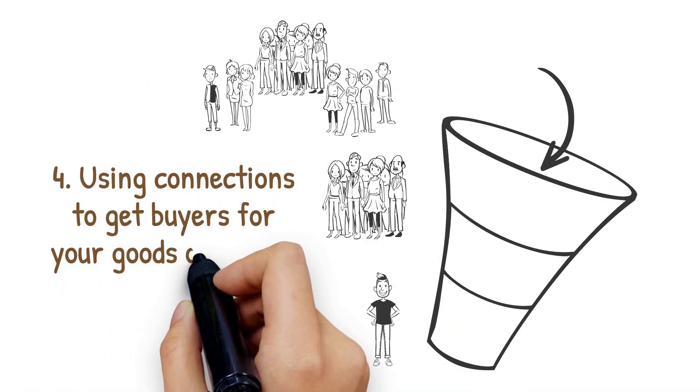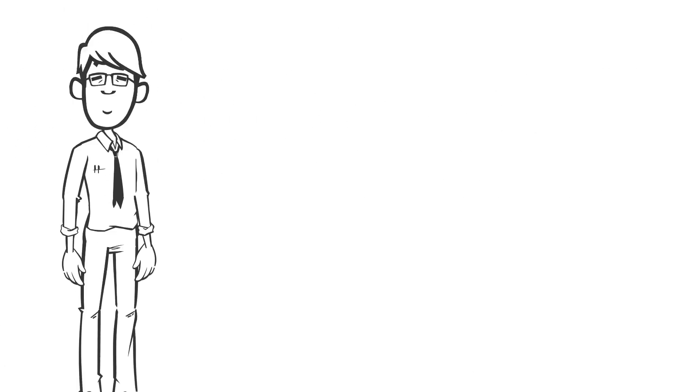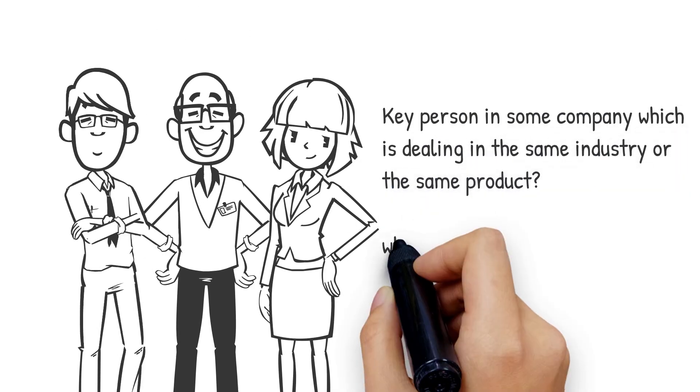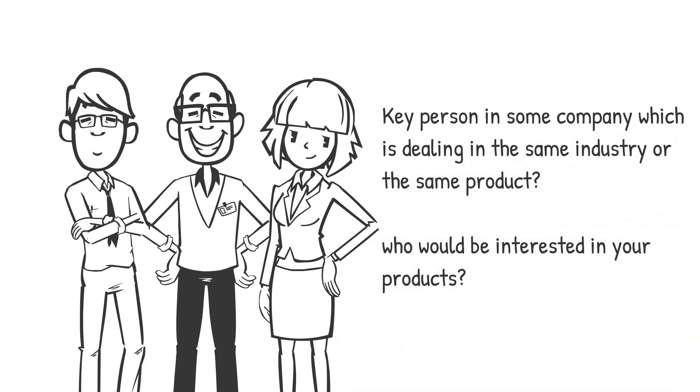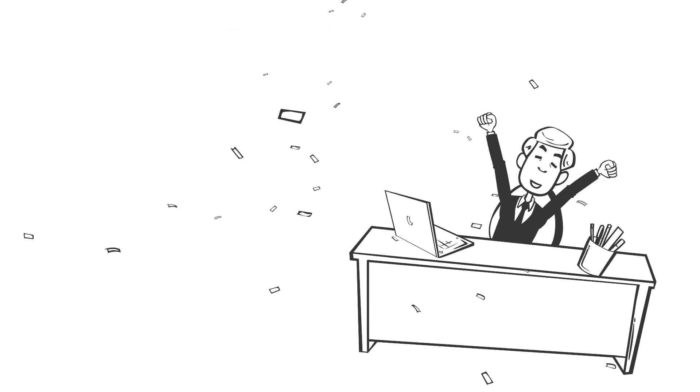Number four: using connections to get buyers for your export goods. Maybe you know a key person in a company dealing in the same industry or product — they may know who would be interested in your products. If you can get someone to recommend you to another company, you have an advantage: the recommender builds your reputation in the eyes of that company, raising the opportunity for successful cooperation.